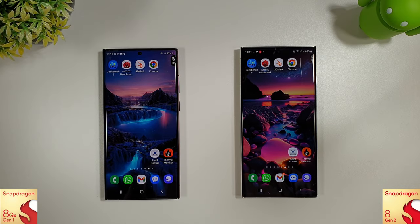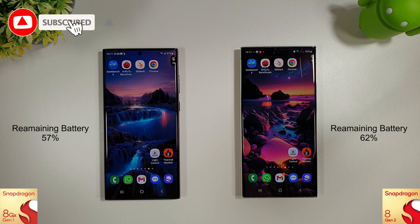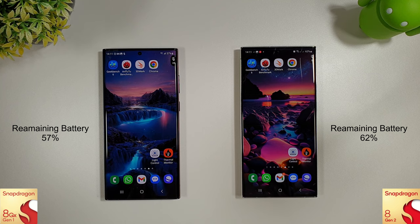So that's the end of the tests. Both phones did pretty well, certainly in the Antutu benchmark results at least. Final battery scores: 57% versus 62%. Let me know your thoughts down below — I hope this was useful. Don't forget to like and subscribe, and I'll see you in the next video.